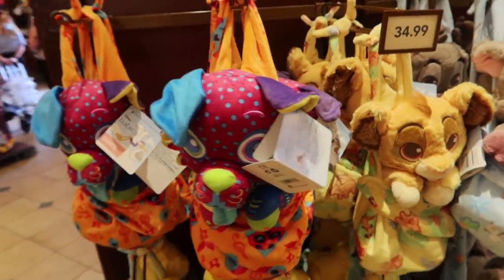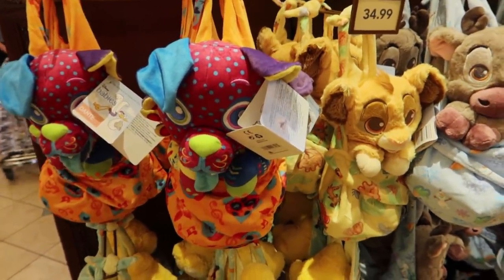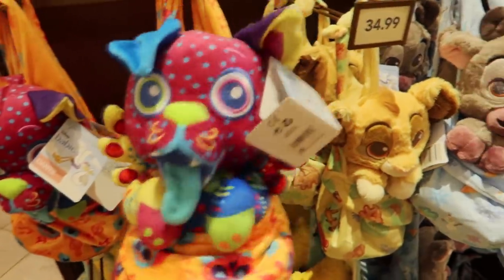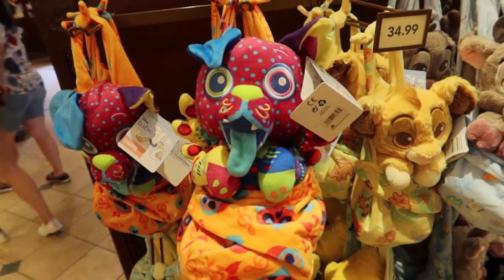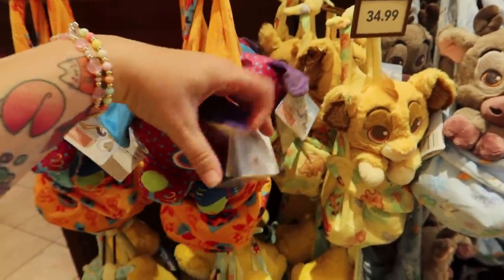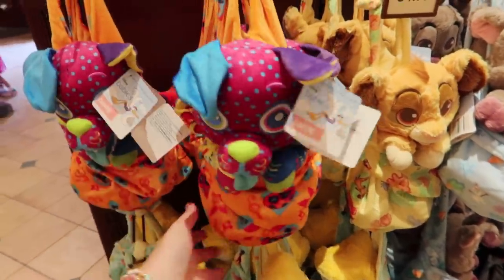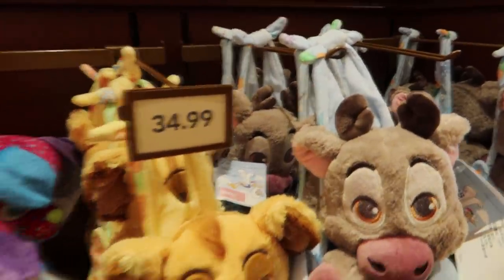I'm at The Importing of the Magic Kingdom and I want to make a video of my new finds here. The first thing I'm going to start with is this Dante as a spirit animal from Coco Disney Babies. It is new and it is the cutest thing I've ever seen. I love Dante, I love Coco, I love Dante as a spirit animal. I have to buy this. This is $34.99. I do believe these were $26.99 before, but they have recently gone up to $35.